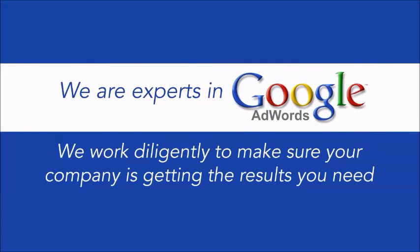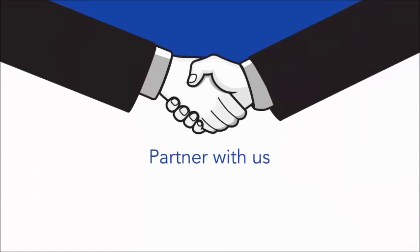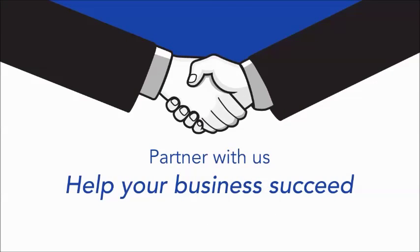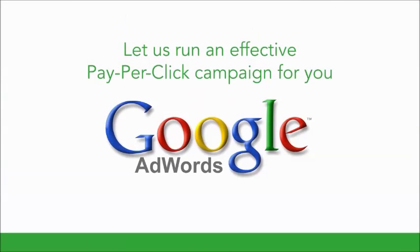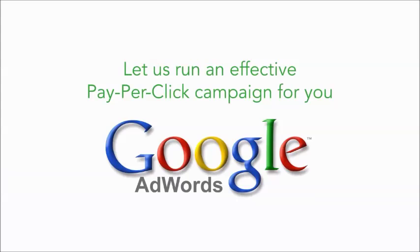We work diligently to make sure your company is getting the results you need. Partnering with us will help your business succeed. That's the goal we strive to achieve for every client. Focus on doing what you do best and let us run an effective pay-per-click campaign for you.